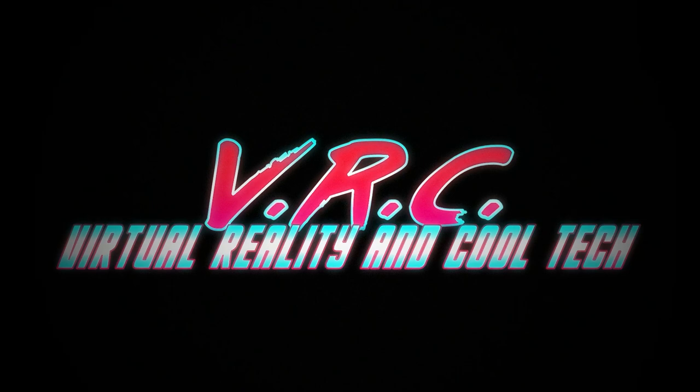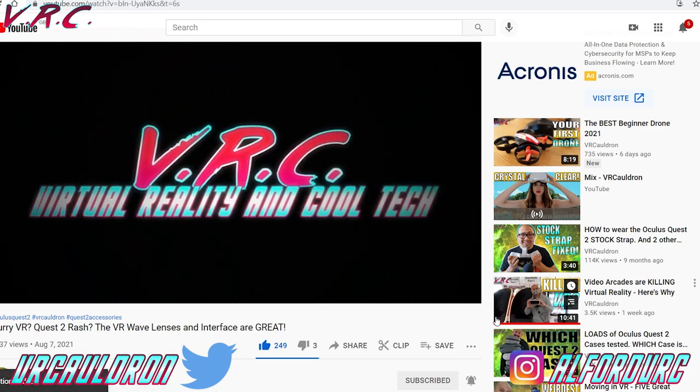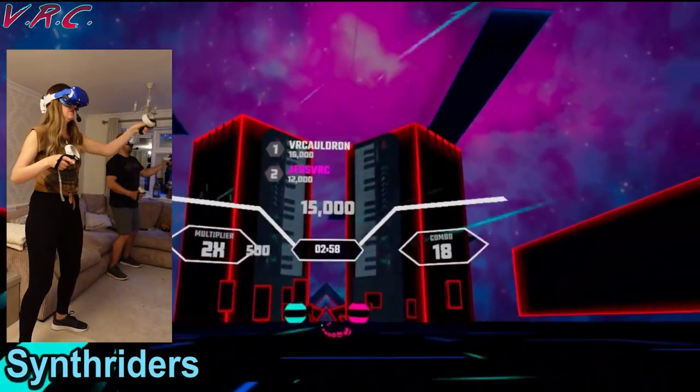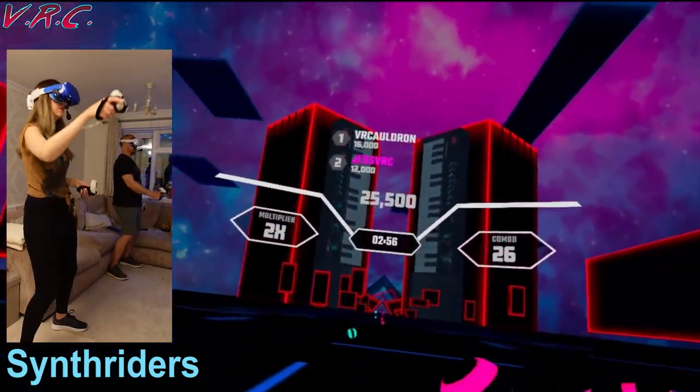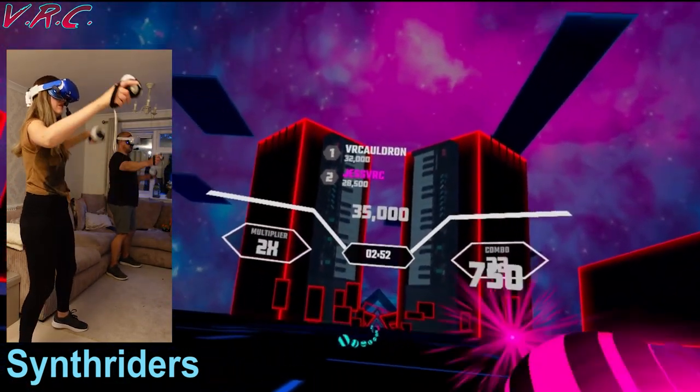Welcome back to the little VRC channel where we do VR stuff with a sprinkling of tech. Don't forget to sub and hit the bell so you don't miss a video. As a treat for any VR people watching, keep watching this video to win the awesome rhythm game Synth Riders. If you love Beat Saber, you're going to love Synth Riders.